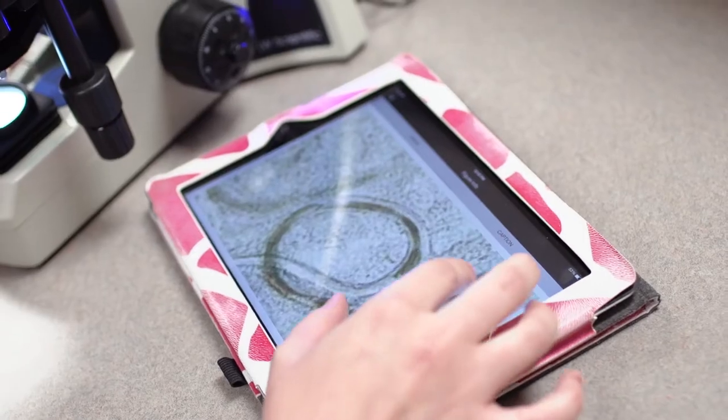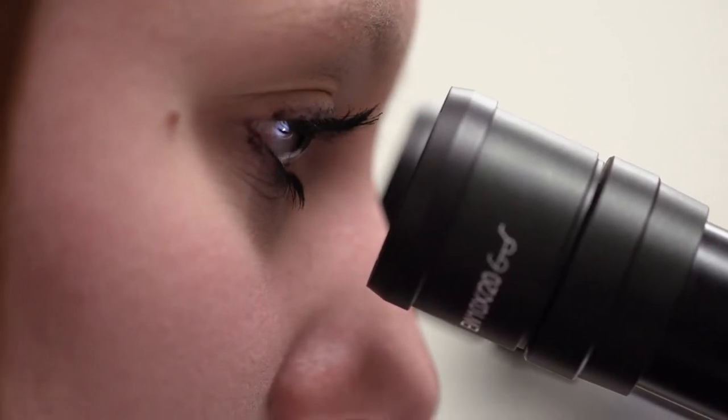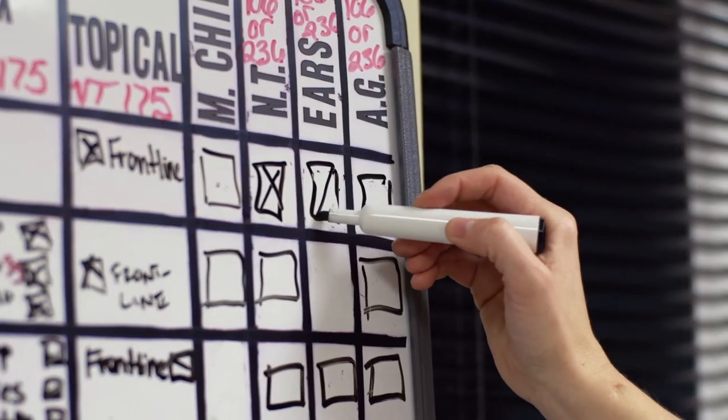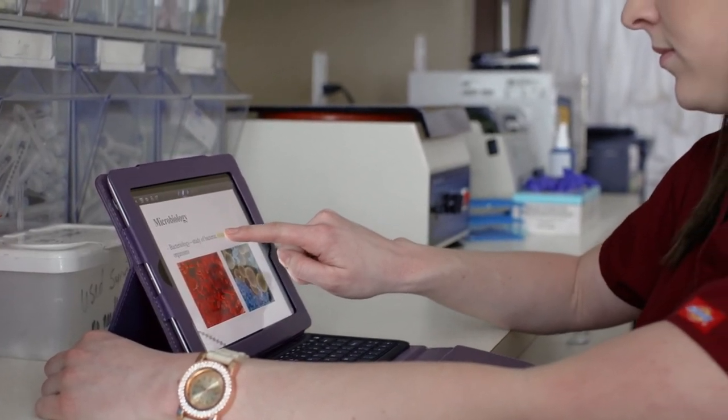When a potential student begins to look at a school, they need to look at a lot of different areas. If you want to find out if a school is successful, look into their passing rates on the veterinary technology national exam. Look at their career services department — are students getting jobs? That's going to be a really good indicator of how successful a program is. You also want to make sure the school is accredited by the AVMA, because if they're not accredited, you can't take that national exam.